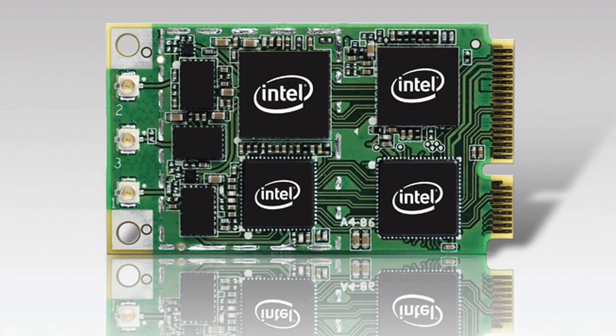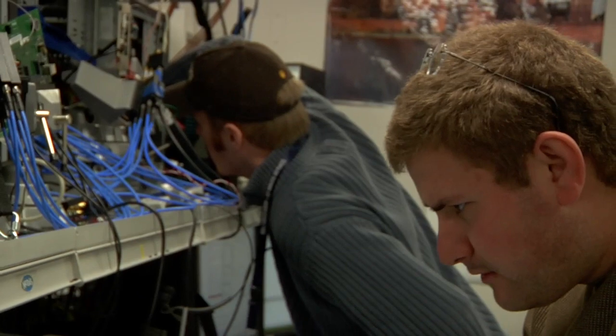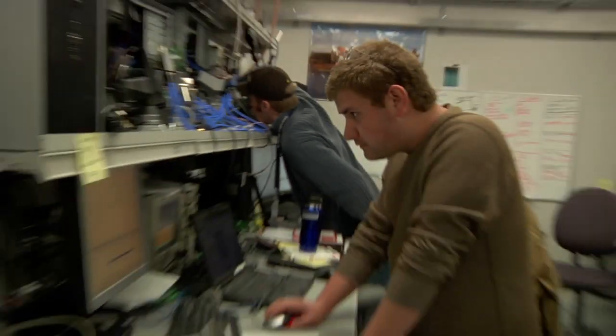We're going through their labs, checking out exactly where all the magic is made. This is our interoperability testing lab — the IoT lab — where we take our 5350 card. It's a combination WiMAX and Wi-Fi card, and in this lab we go through a process of testing the software with the hardware, regression testing to ensure the quality is in the product that we deliver to our OEMs and ODMs.